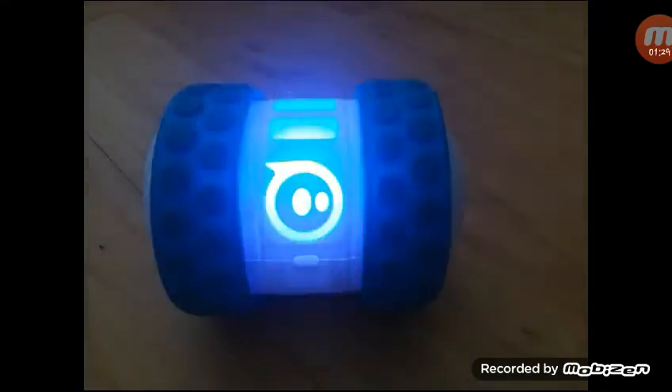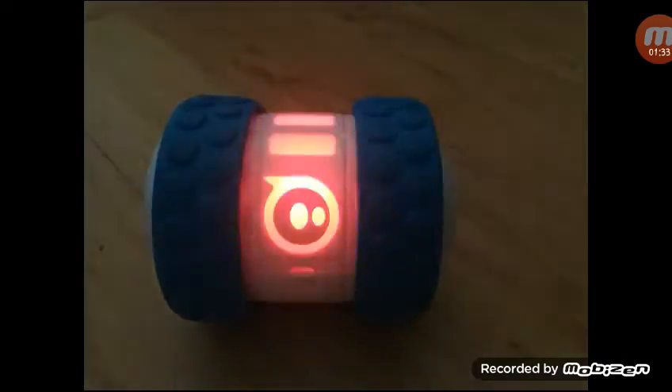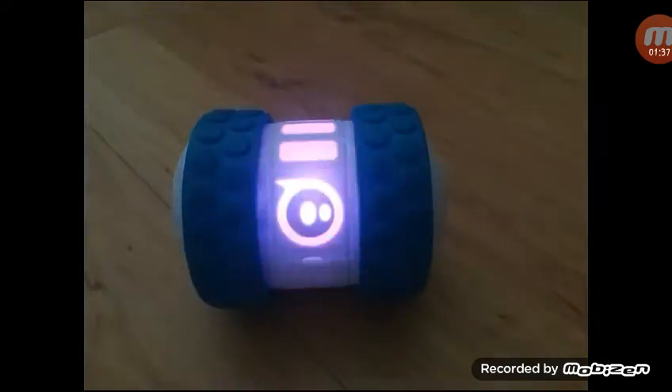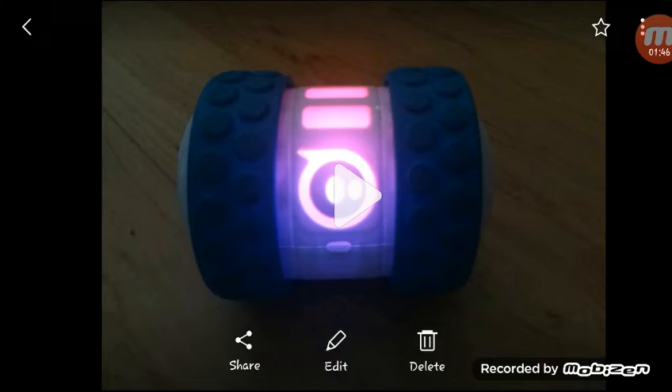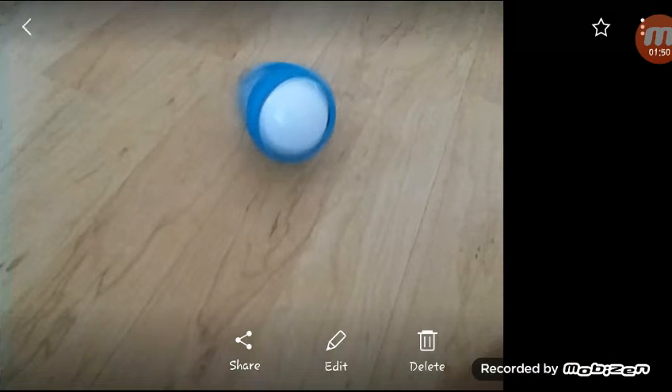I coded with him to make this. I made this using the Ollie Education App, which is the best app in the whole entire universe for these Ollie robots.